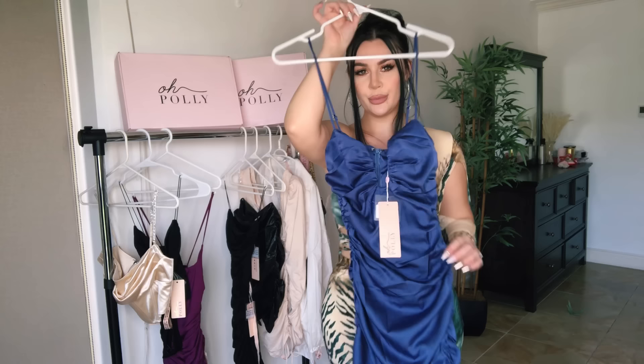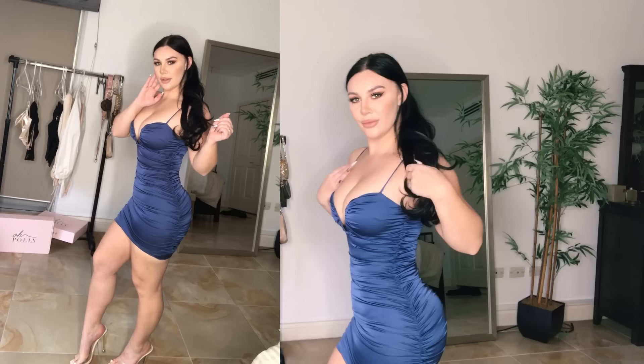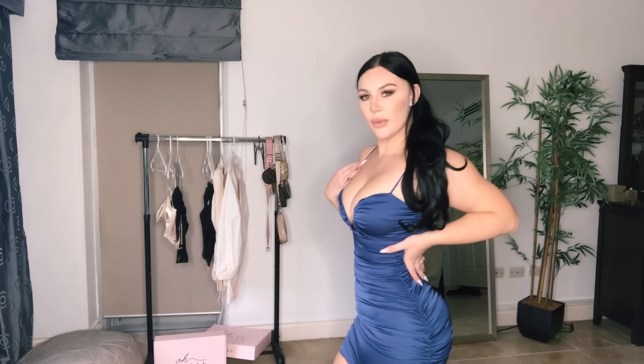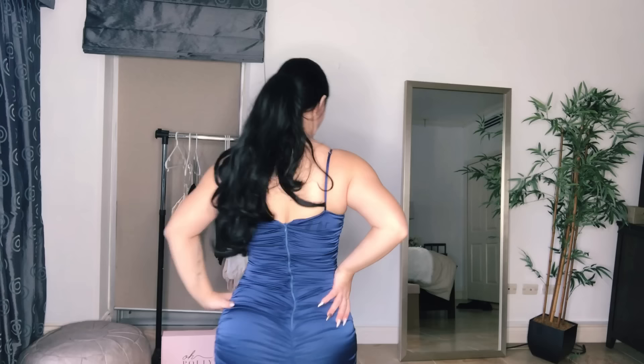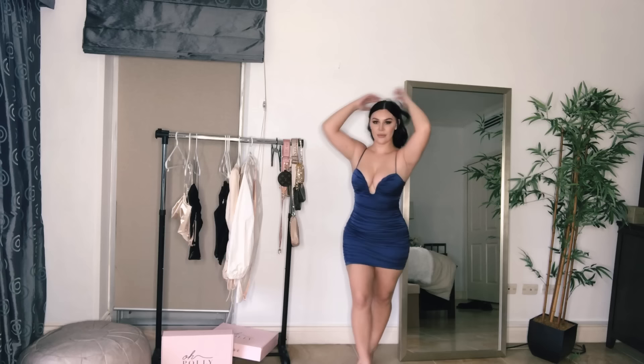I don't even have words for this dress — I love it so much. Look how nice the cleavage is; it's like a built-in push-up bra. We don't need any bra when wearing this dress and the color is really lush. I really like these ruched details on the sides. However, it is a bit tight over my hips, so I could have sized up. Keep in mind that if you have bigger hips, you might want to size up.